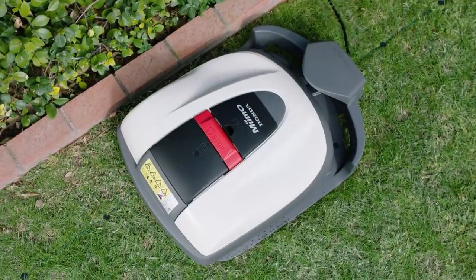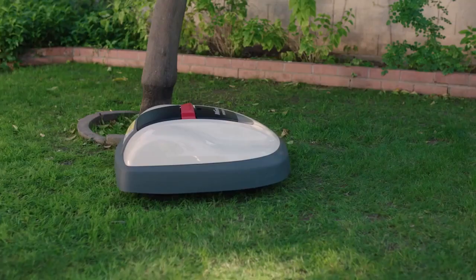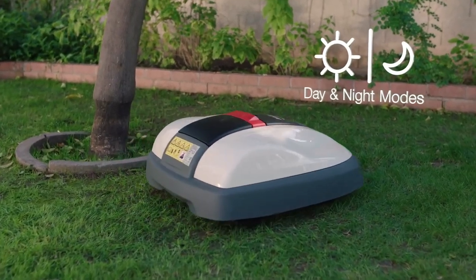And because Mimo is electric, it's quiet and can be programmed to run day or night, so in addition to being efficient, it's also stealthy.